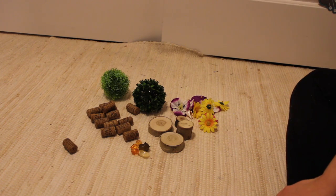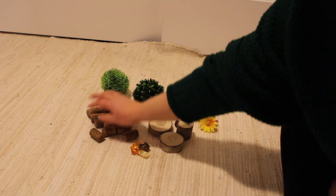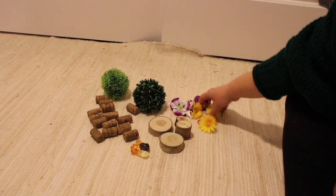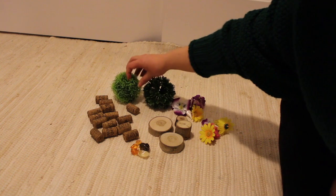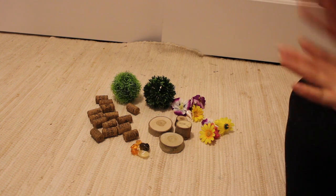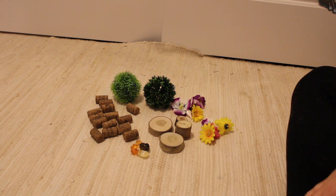All right, so what I found is some corks, some wood pieces, a few little gems, some flowers, and just these green balls. So what I want you to do is just take all your knickknacks and create anything with them.